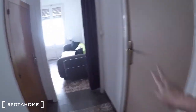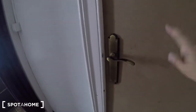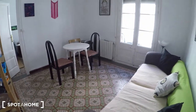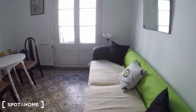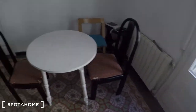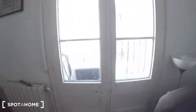So here we have bathroom number two, but at the moment it's occupied. And now we are going to look at the living room, where you have the sofa, you will find your dinner table, there is some shelf here, and here we have a balcony.